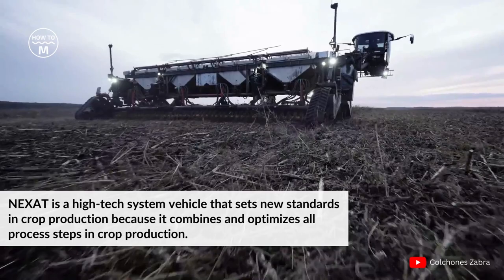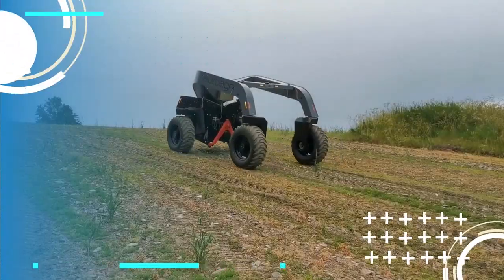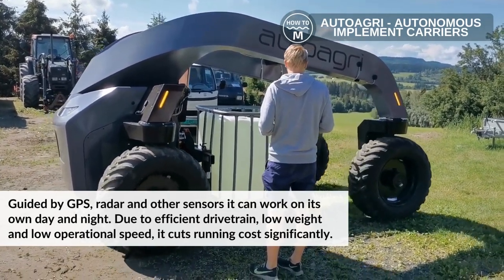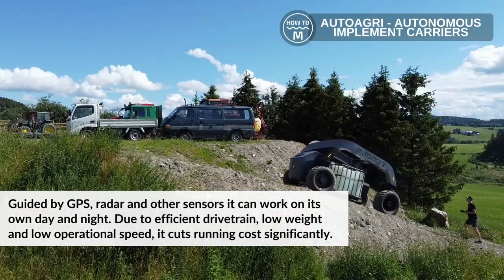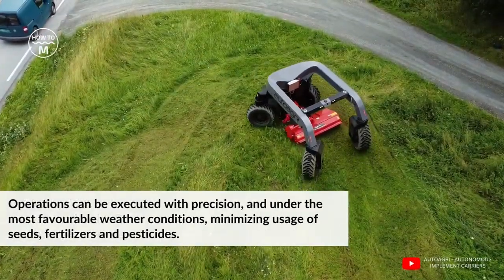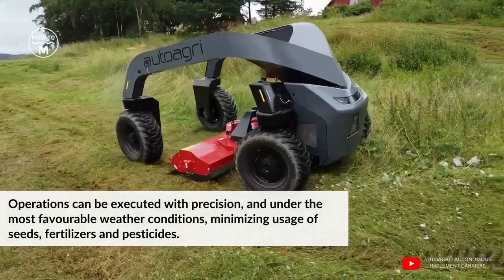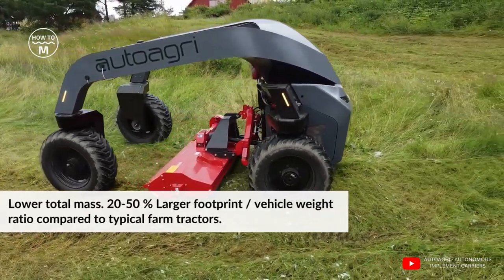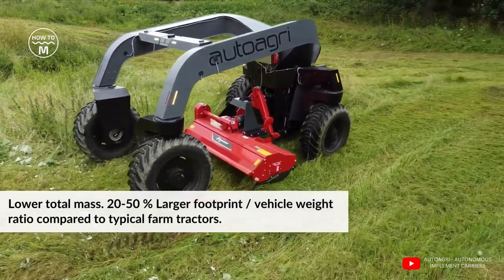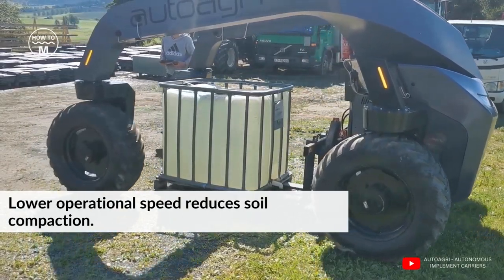Number two: Auto Agree. Guided by GPS, radar and other sensors, it can work on its own day and night. Due to its efficient drivetrain, low weight and low operational speed, it cuts running costs significantly. Operations can be executed with precision and under the most favorable weather conditions, minimizing use of seeds, fertilizers and pesticides. It has lower total mass, a 20 to 50 percent larger footprint-to-vehicle-weight ratio compared to typical farm tractors, and better loaded weight distribution due to center-mounted implements. Lower operational speed also reduces soil compaction.